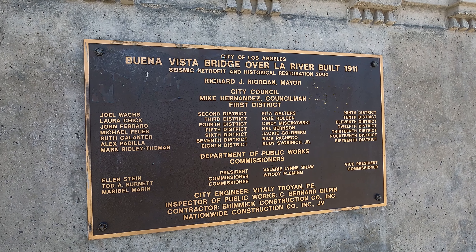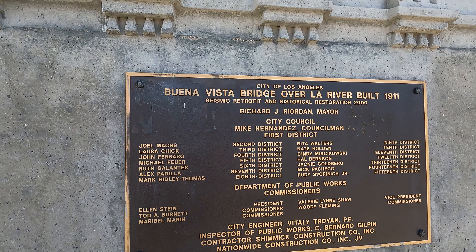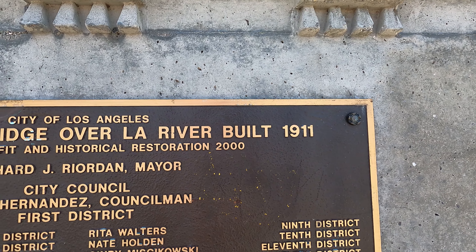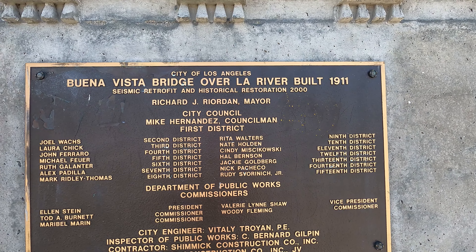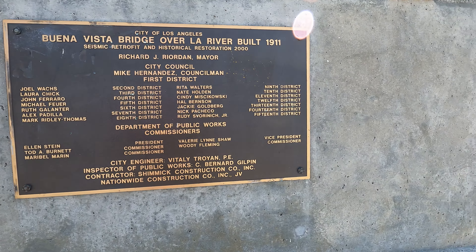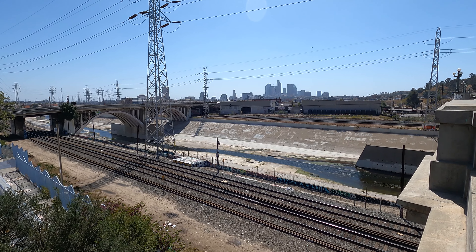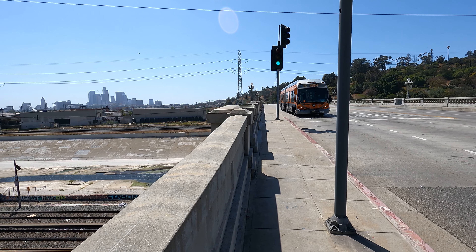Here at the base of one of these fluted columns they've put up some names. It says they did a seismic retrofit and historic restoration in 2000. Interestingly, on this side it says built 1911, while on the other side of the bridge it says 1909. They could mean it opened in 1911 and they started building in 1909 — but early 1900s is enough for me. We also have a beautiful view of downtown and endless numbers of Metro buses coming through here.